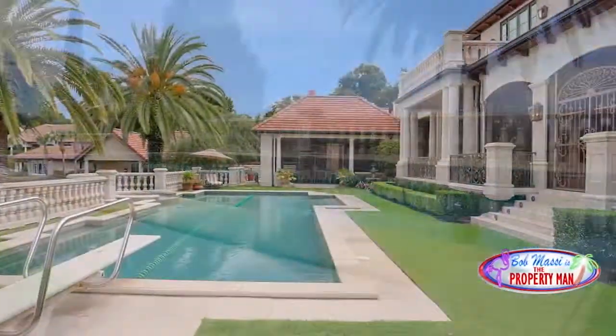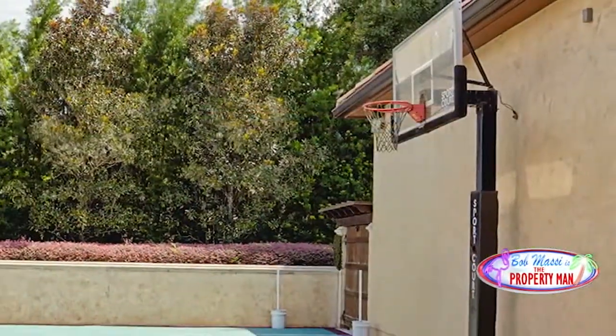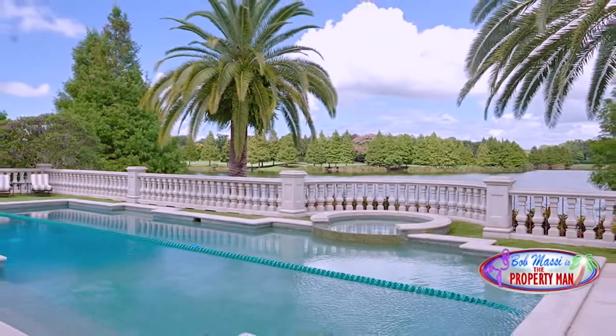The home comes with a detached guest house that is nicer than most people's homes, a half-basketball court, and a 20-foot deep lap pool with a diving board.